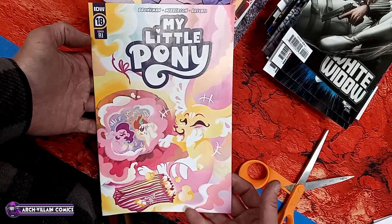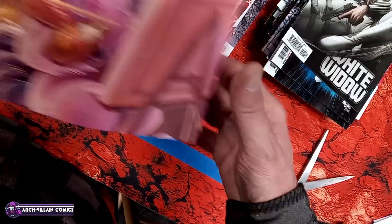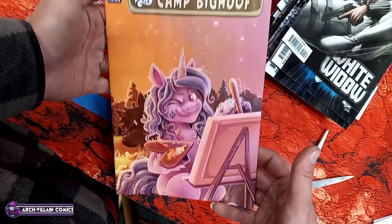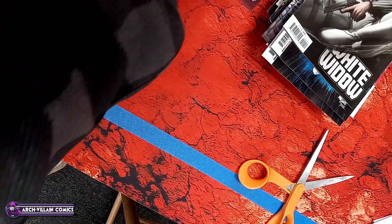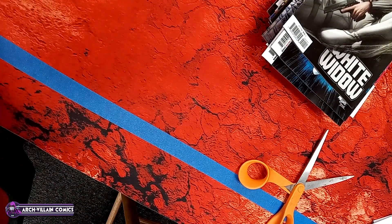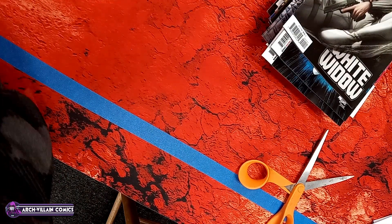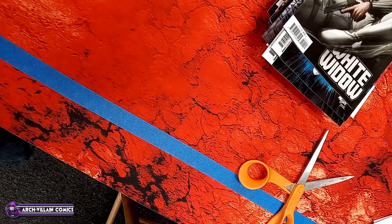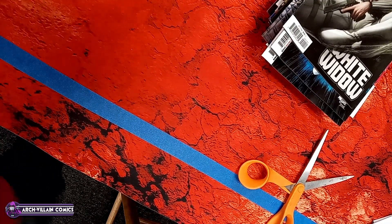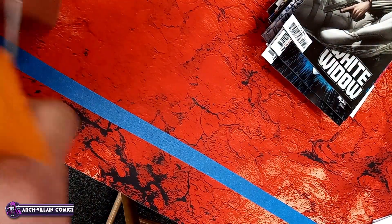Stranger Things number one of four — Stranger Things The Voyage. So they're making a voyage. Let's look inside. I like that art. I've never watched Stranger Things. People say I would really like it — people that know me well say that, and they're probably right.